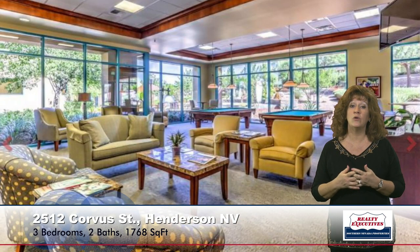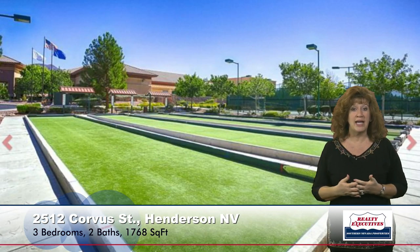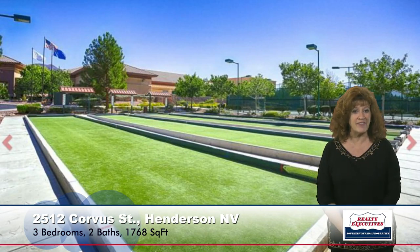Now this home is located in Solera at Anthem, which has a very nice clubhouse. It has a fitness facility, an indoor pool, a big outdoor jacuzzi area with covered seating areas, tennis courts, bocce ball, and a lot of other amenities and activities. Just a really, really nice community.